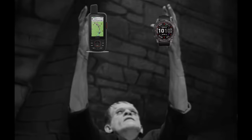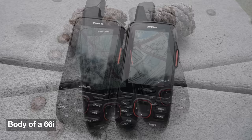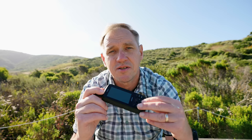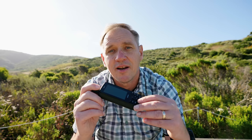My hunch is that the 67i is a Frankenstein device. This is the body of a 66i — same form factor — but they swapped out the chipset and put in whatever the Fenix 7 uses, because if you look at the specs they're exactly the same, but you get longer battery life and GPS capabilities more like a Fenix 7. That's my hunch on what the 67i really is.